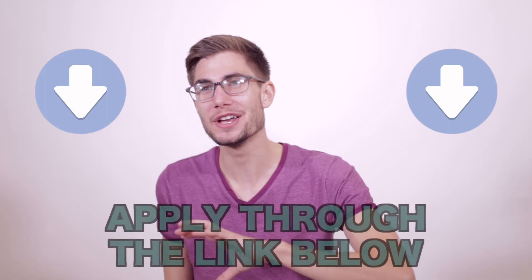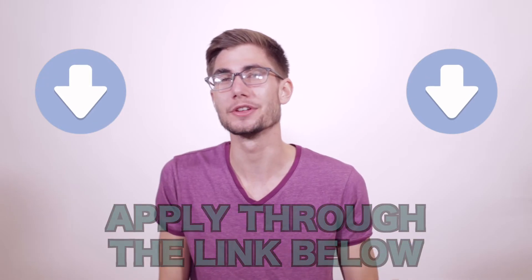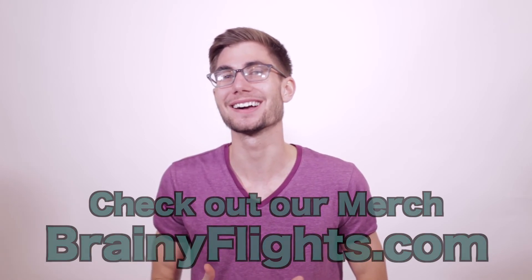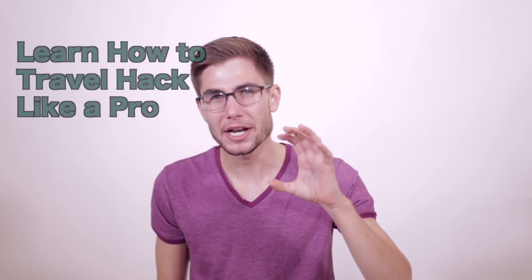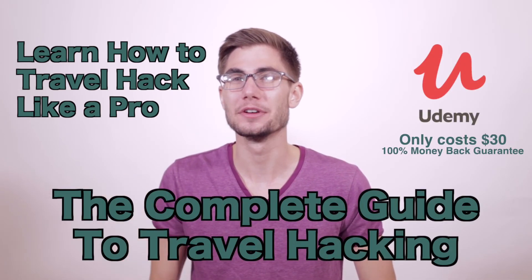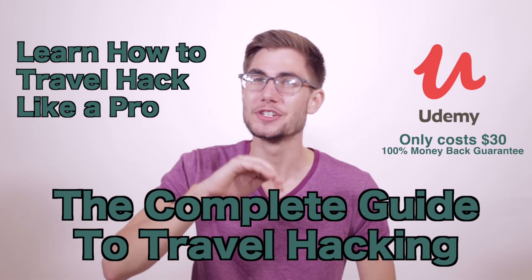Thank you so much for watching. Again, if you're going to apply for this or any of the other cards we talk about on this channel, please use the links in our description below — it really helps us out. We earn a small commission, which allows us to create high quality video content into the future. On top of that, if you want to check out some really cool travel merchandise, go check out our website, BrainyFlights.com. And if you want to learn how to travel hack like a pro as fast as possible, check out our course on Udemy — there's a link in the description below. It's called The Complete Guide to Travel Hacking and it is four hours long, jam packed with everything I know about travel hacking. Thanks so much for watching and have a fantastic day.